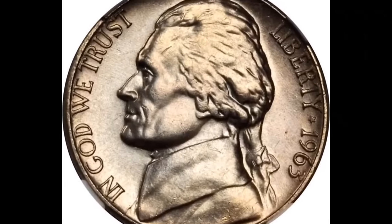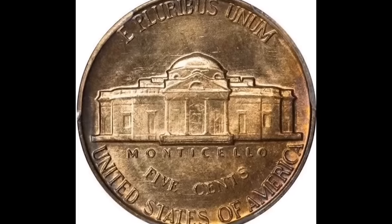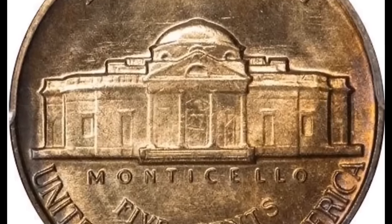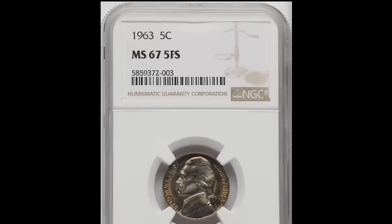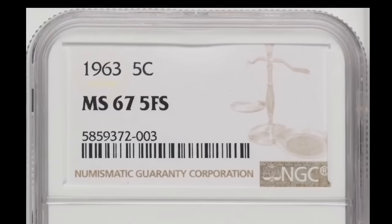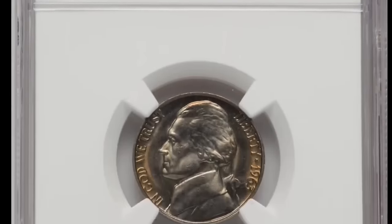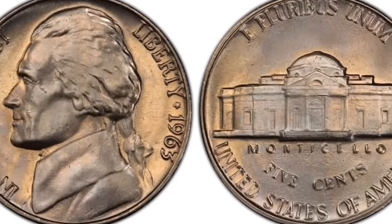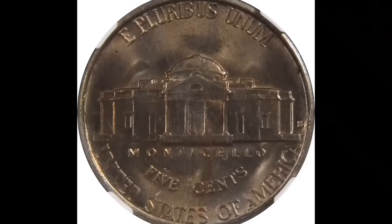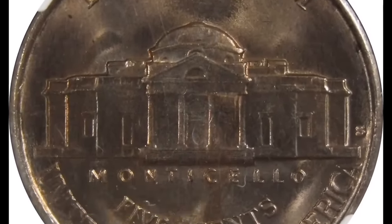Number 4: a 1963 Jefferson nickel in Mint State 67 with full steps. According to NGC, 1963 nickels are superior in overall quality to their Denver Mint cousins, but finding a really desirable specimen is still challenging. To sustain the record mintages of the early 1960s, both mints increased the set distance of all dies to extend their useful life — thus most coins of these years did not completely fill the dies, exposing unstruck areas on the high points of design. This elusive gem ended up selling for $5,907.38 with buyer's fee.